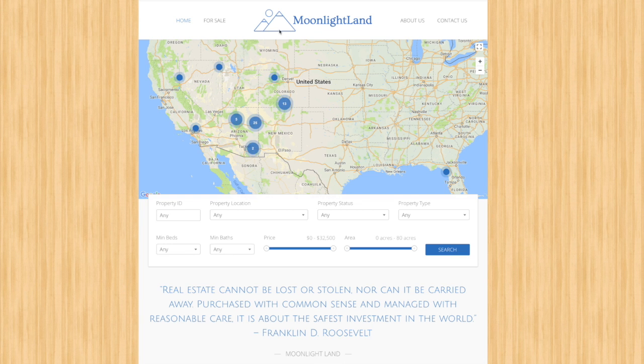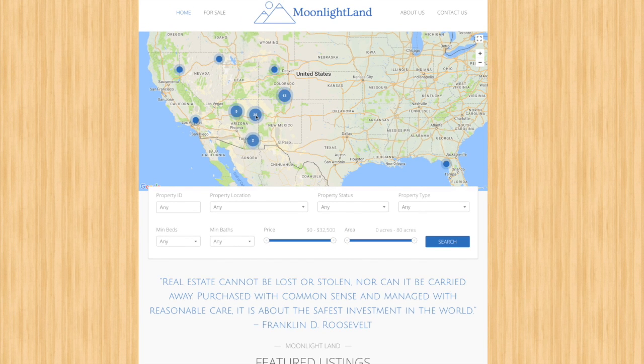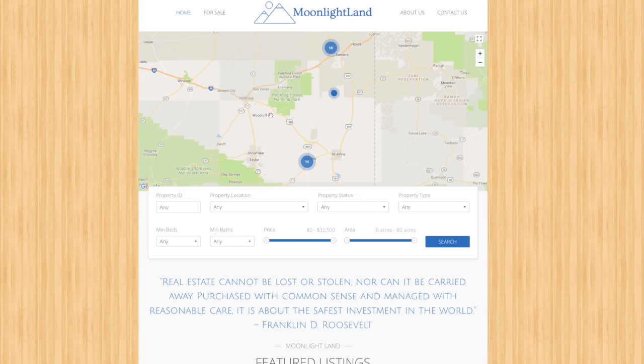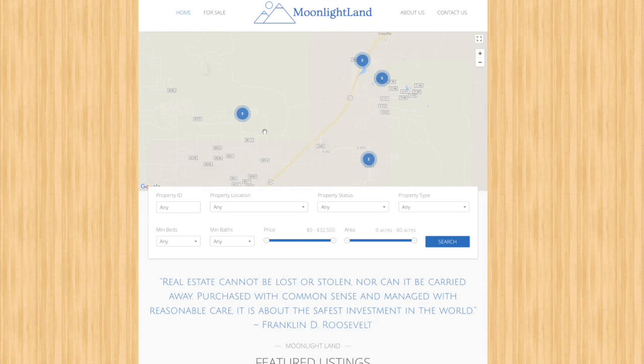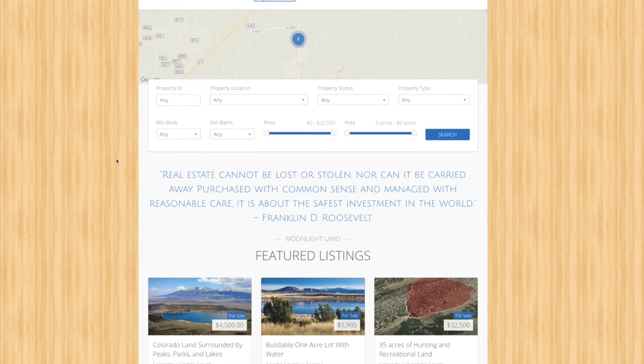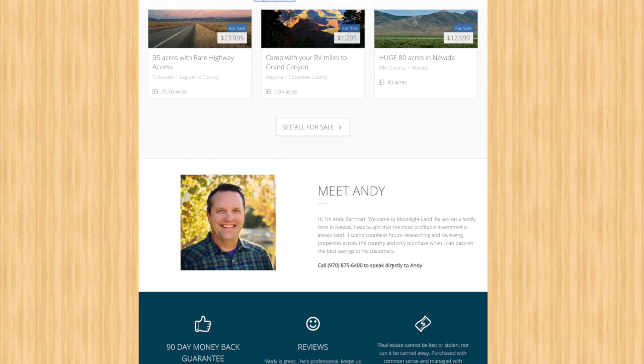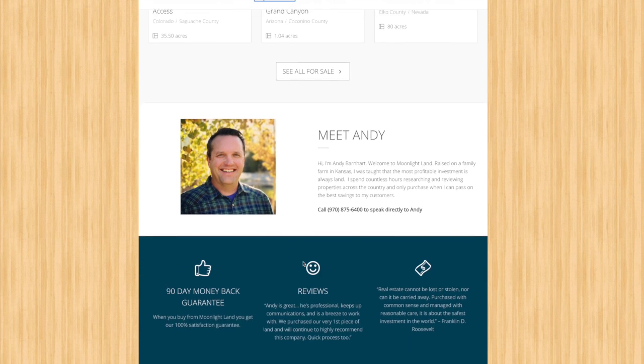For more information, visit MoonlightLand.com. Here you'll find my phone number in the top left corner, along with links to my YouTube page and Facebook page. You can click on the map to zoom in to all the properties for sale, and scroll down to see featured listings. Here's my phone number again to speak directly with me.